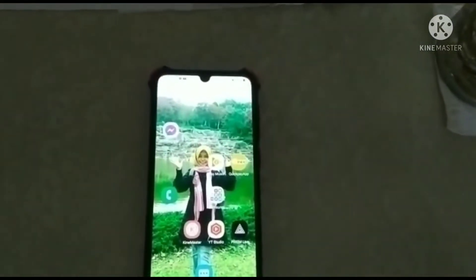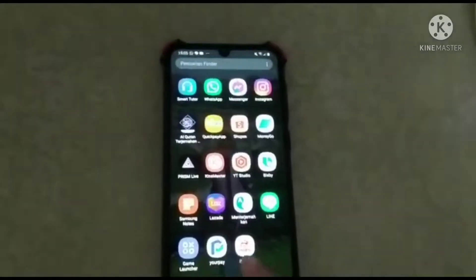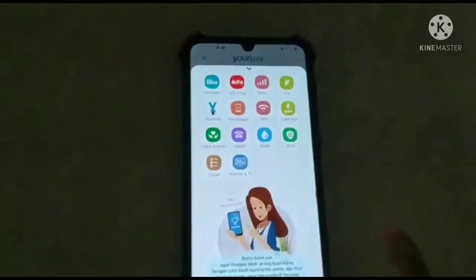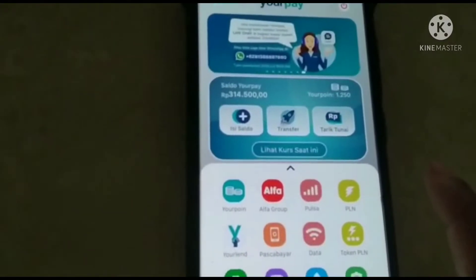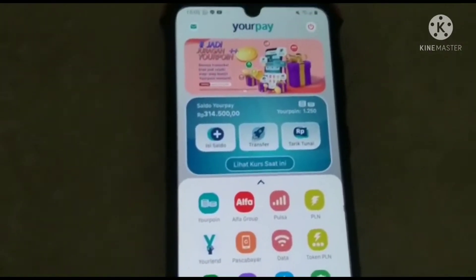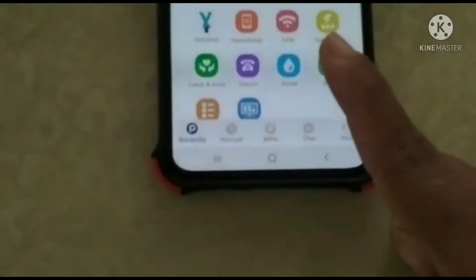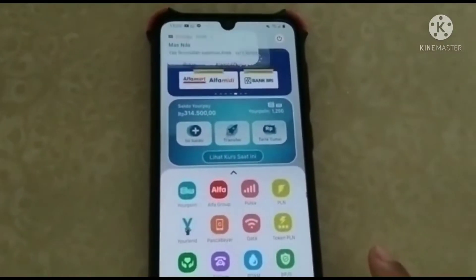Assalamualaikum warahmatullahi wabarakatuh, teman-teman. Kali ini aku mau isi saldo pakai YourPay ya teman-teman. YourPay ini bisa kirim uang. Pengiriman uang kita ngisinya saldo dulu, jadi saldo kita isi dulu. Nanti kita bisa transaksi pengiriman uang ke Indonesia, ke manapun bisa. Di sini aplikasinya lengkap ya teman-teman. YourPay ini pakai ARC Taiwan, kita verifikasi dulu.